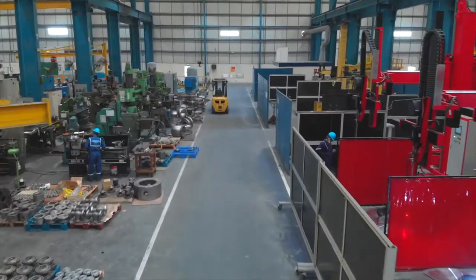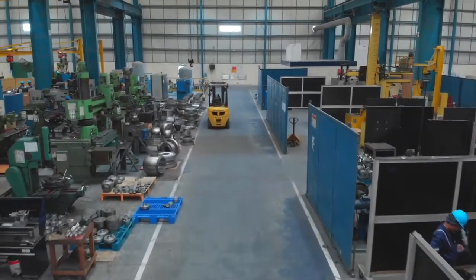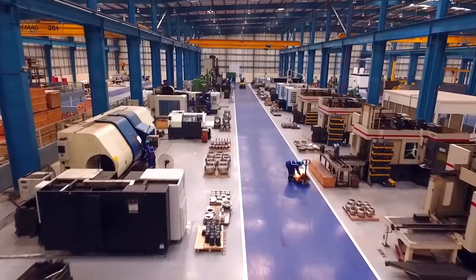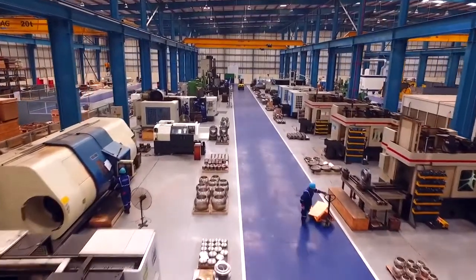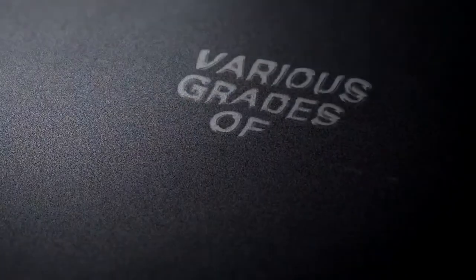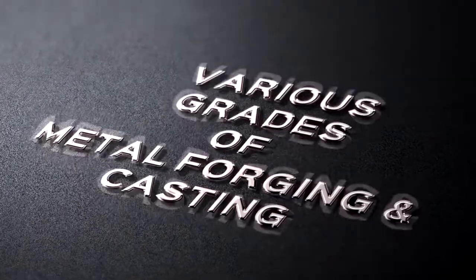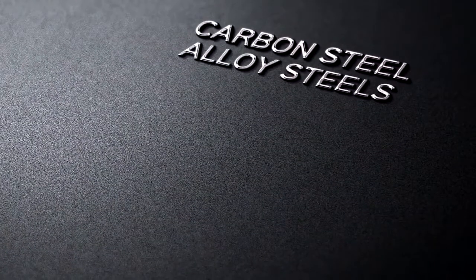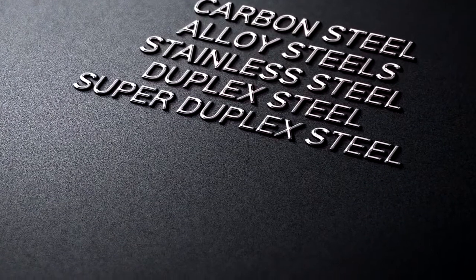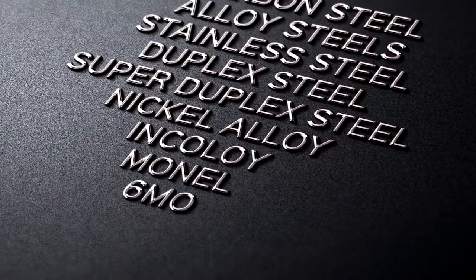The factory floor houses the most advanced machines in industrial valve manufacturing and testing in the world. Camtec products are forged and cast to various grades of metals in carbon steel, alloy steels, stainless steel, duplex steel, super duplex steel, nickel alloy, incoloy, monel, 6MO, titanium and others.